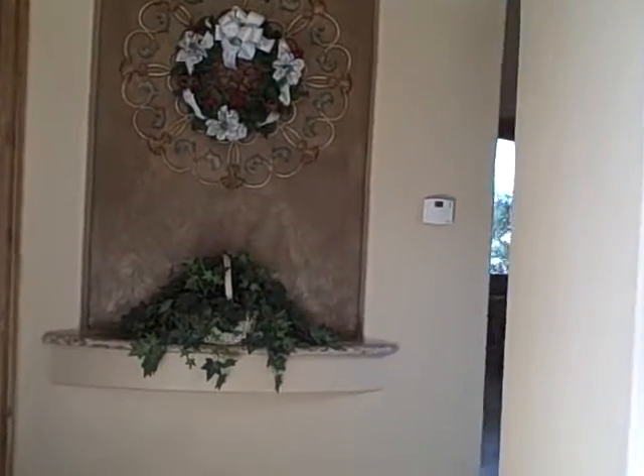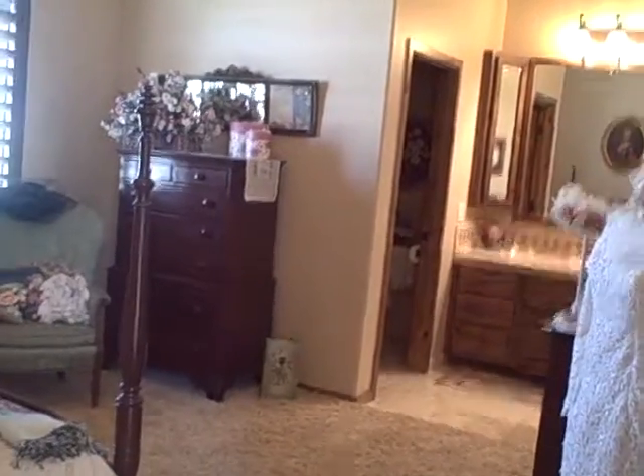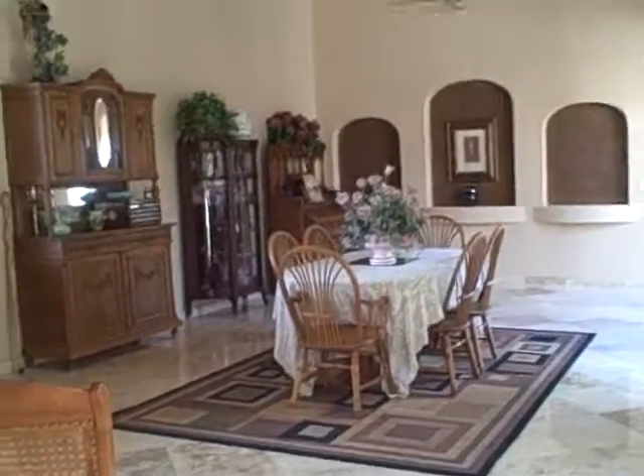Continue walking on down the hallway. A niche there. And another bedroom, full circle and bath. And here we are, back at the entry, in the dining room.